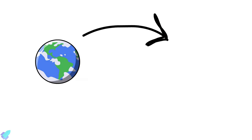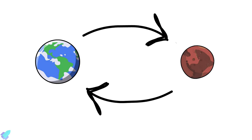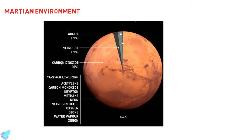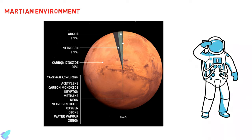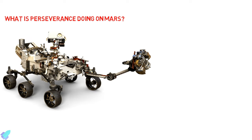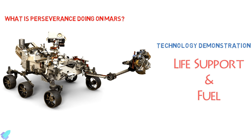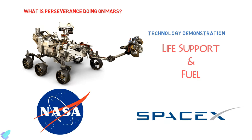Getting astronauts to the Martian surface and returning them safely to Earth is an extremely difficult engineering challenge. A thorough understanding of the Martian environment is critical to the safe operation of equipment and to human health. The Perseverance rover is demonstrating key technologies for using natural resources in the Martian environment for life support and fuel, which helps both NASA and SpaceX to prepare for future human exploration of Mars.